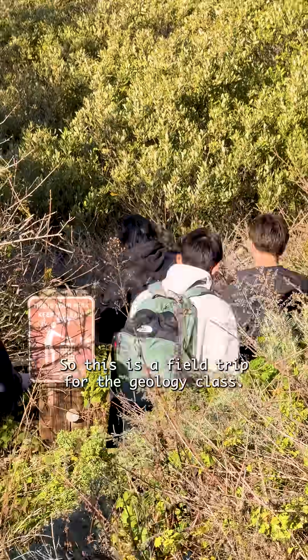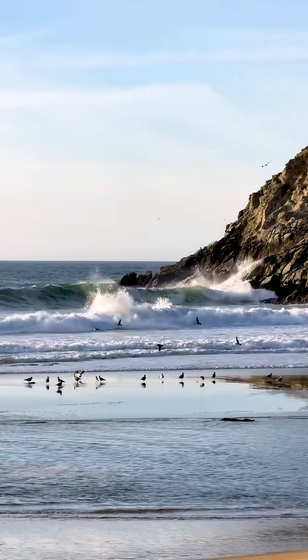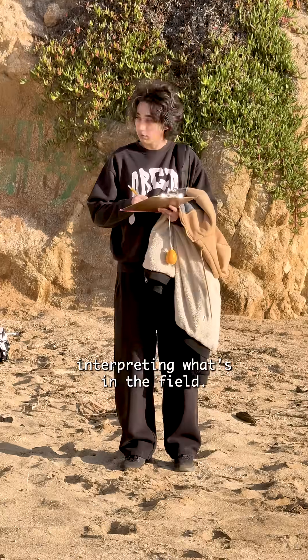This is a field trip for the geology class. Geology really is about interpreting what's in the field.